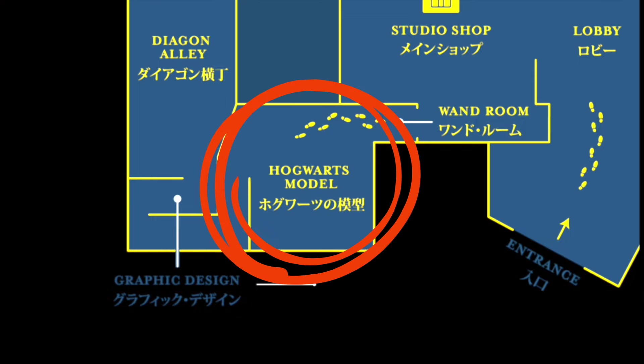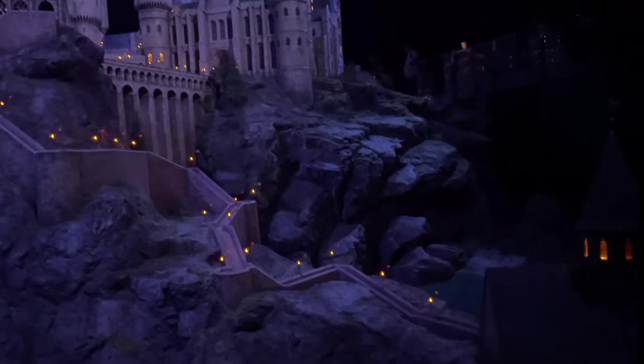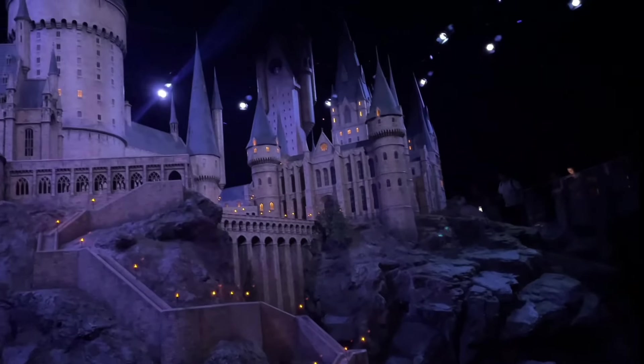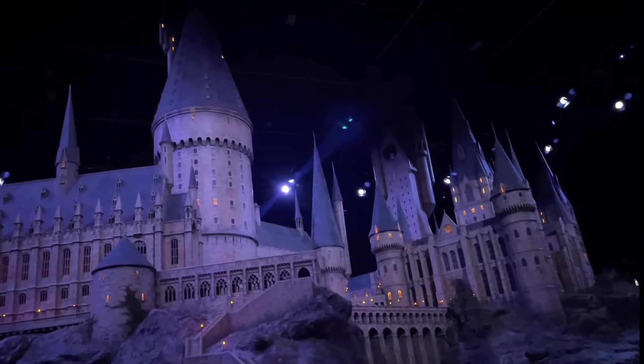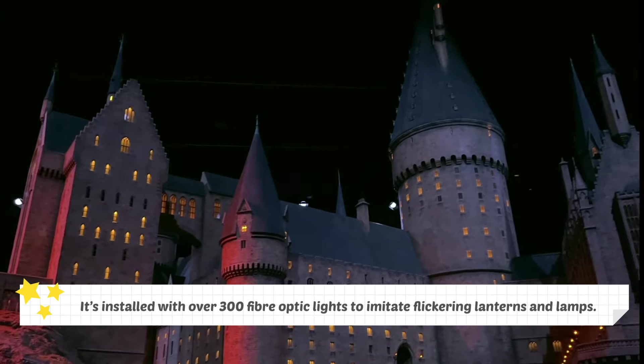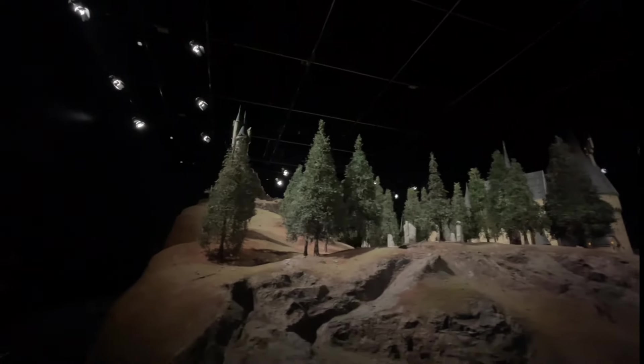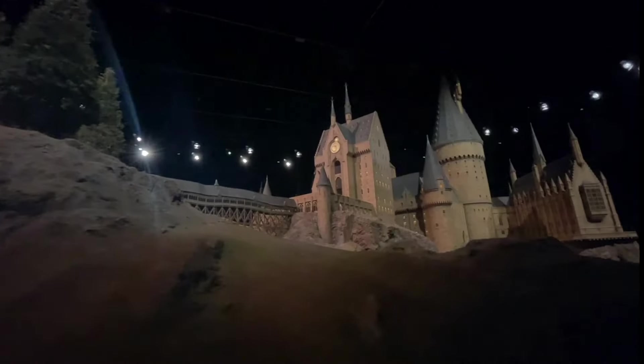The Hogwarts model is a masterpiece from the art department. The castle was featured in the first film, Harry Potter and the Philosopher's Stone, and it took a team of 86 artists and crew members to build. It's installed with over 300 fibre optic lights to imitate flickering lanterns and lamps. The rocks and trees are made with real gravel and plants.